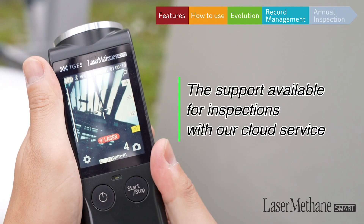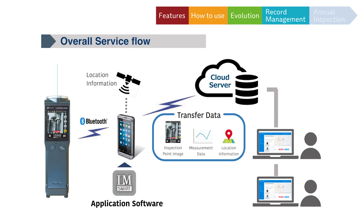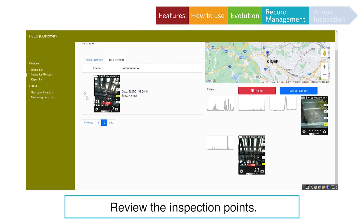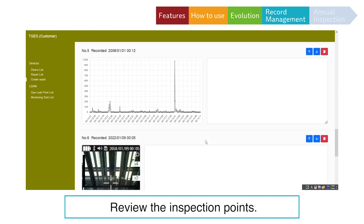Let us introduce the support available for inspections with our cloud service. Using the LM Smart and the user's smartphone, the dedicated app automatically transfers the inspection data to a secure cloud server. Your computer screen allows you to review the inspection points, images of the inspection points, and the measured data, all from the cloud to generate your report.